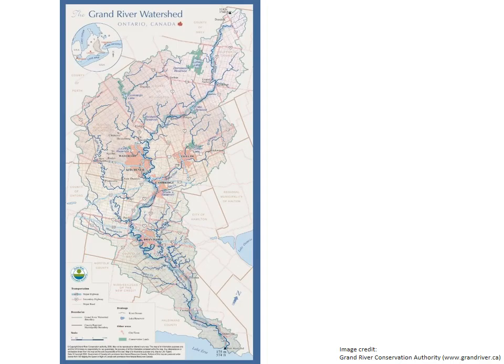This map shows the journey of the Grand River. It begins in Dufferin County, traveling over 280 kilometers to Port Maitland where the Grand River drains into Lake Erie. Waterloo Region is part of the Grand River watershed managed by the Grand River Conservation Authority.